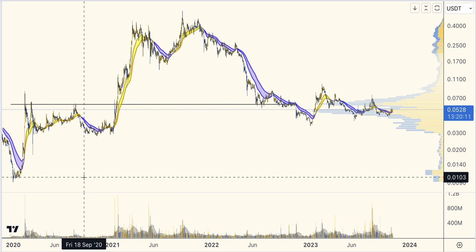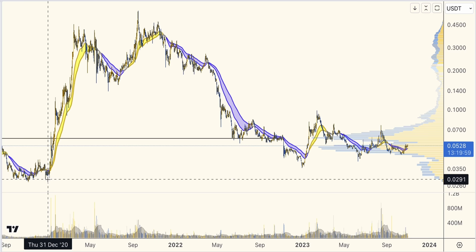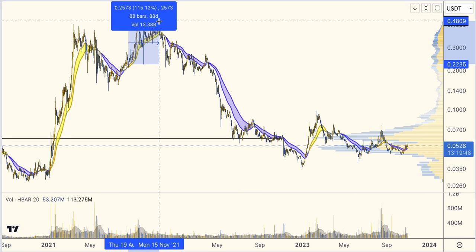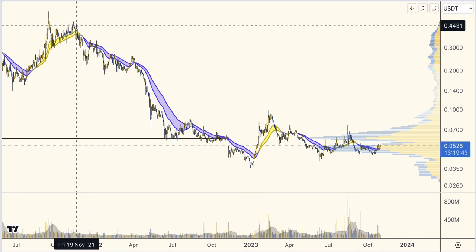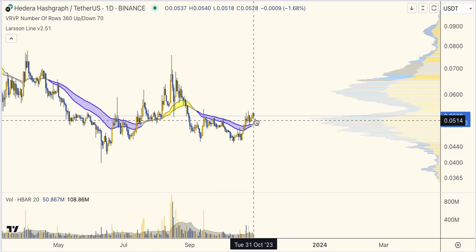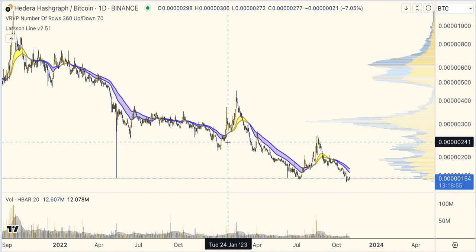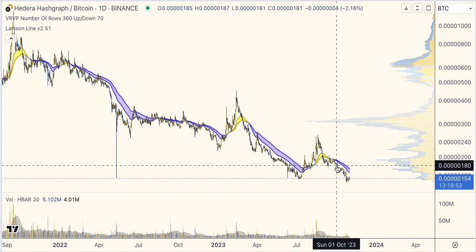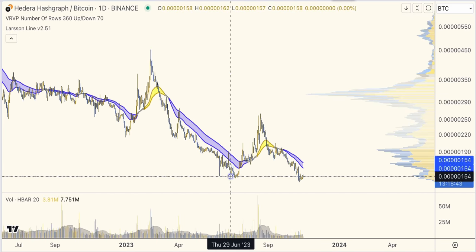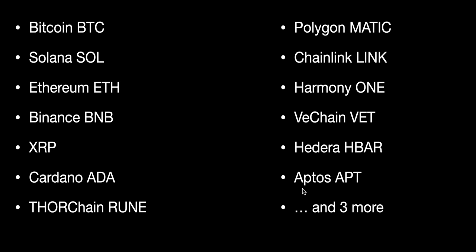Hedera HBAR — I think you start seeing the pattern now. Massive run-ups during previous cycles: 500% here, then in 2021 with gold flip, 1,400%, another gold flip, another 100%. But then Larsen Line turns down and we get a minus 92% drawdown. Now people are excited because of some movement in USD. But if we move to the BTC chart, it hasn't been enough. While this one tried twice this year to come back, it hasn't worked out — today the BTC trend is still down. For fans of this project, this level had better hold, and to create a double bottom we would need to get over the level at 60 sats.